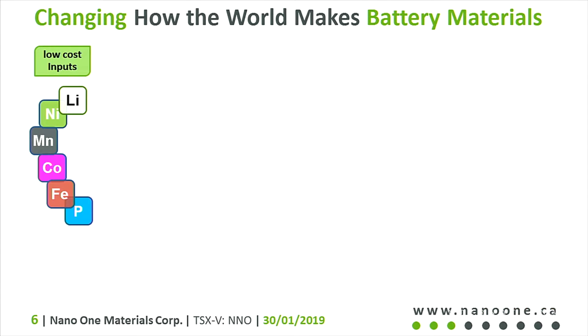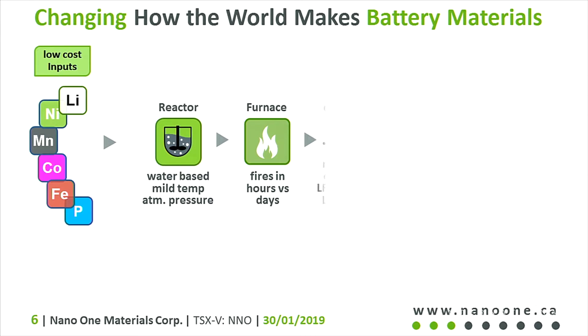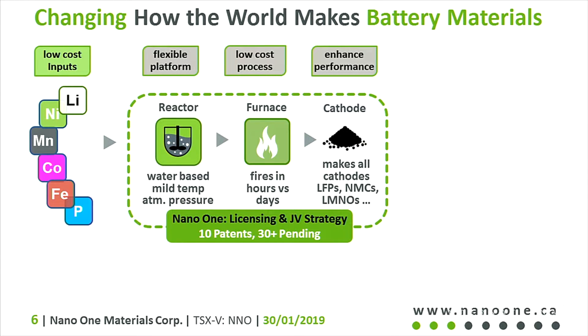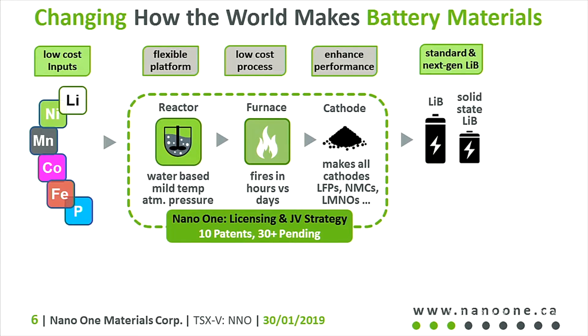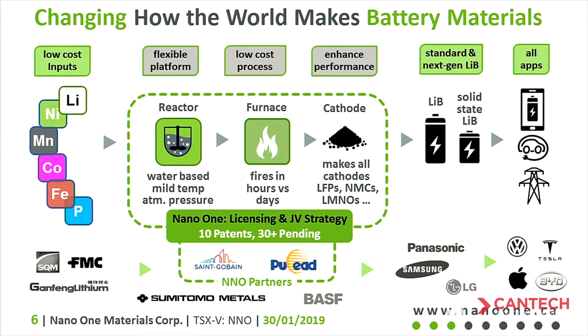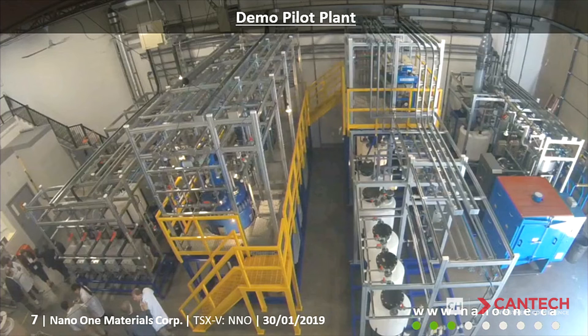To give you a sense of how the supply chain looks: we take raw materials, blend them in a reactor, dry them, cook them in a furnace, and what you get out is a black powder. That black powder would then go to a battery maker like Panasonic to be integrated into a battery cell. We have a flexible platform, a low-cost process, and are able to enhance the performance of the material. It's usable in conventional lithium ion batteries and next-gen solid-state batteries, with applications for consumer electronics, electric vehicles, and energy storage. We have two partners we just announced — one in December, one in January — and we're talking to many players in the supply chain, hoping to further relationships similar to those with Pulead and Saint-Gobain.